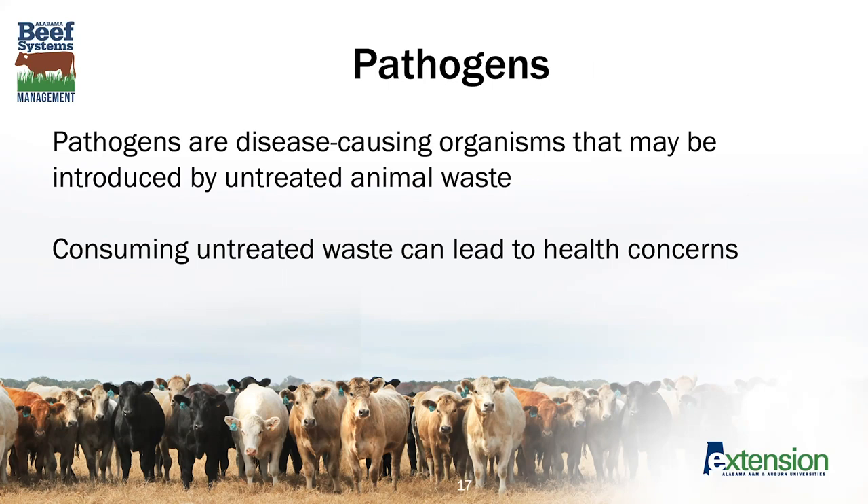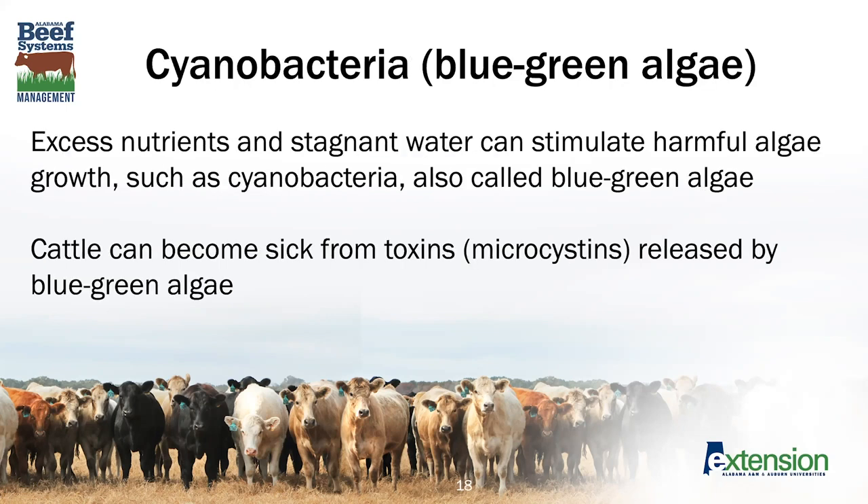Pathogens are another concern for herd health. Pathogens are disease-causing organisms that can be introduced by untreated animal waste. Consuming untreated animal waste can lead to health problems. Untreated animal waste, plus nitrate and other nutrients entering a water body, can also lead to concerns with harmful algal blooms. Last summer, we heard a lot about harmful algal blooms, especially blue-green algae that produce toxins called microcystins. These can lead to severe health concerns and death.